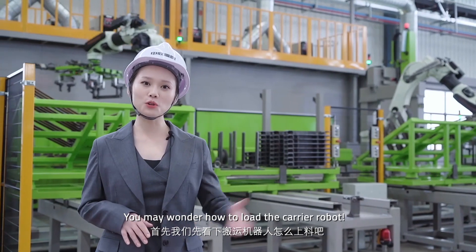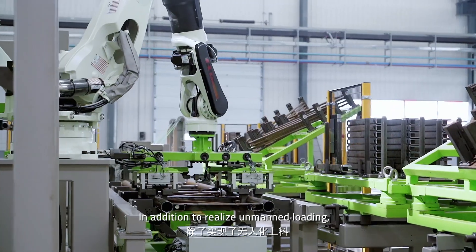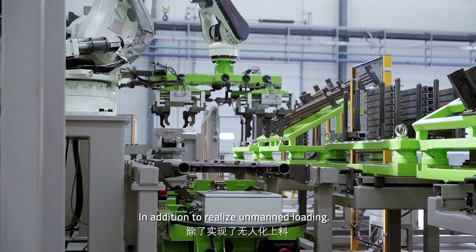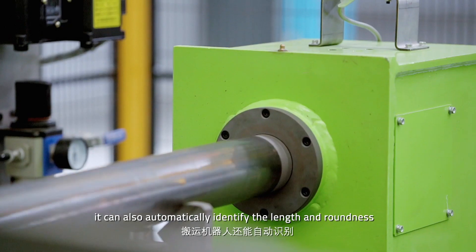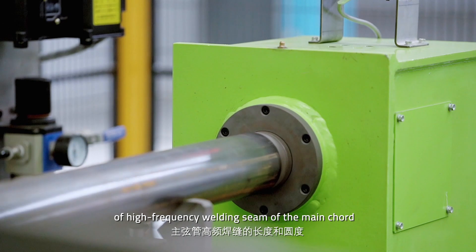You may wonder how to load the gantry robot. In addition to wheel-line loading, it can also automatically identify the length and roundness, enabling high-frequency welding of the main port.